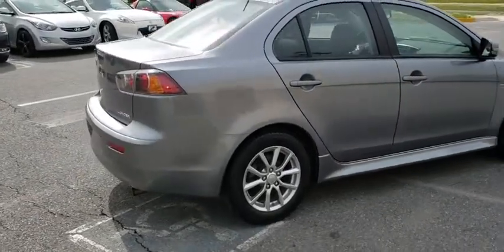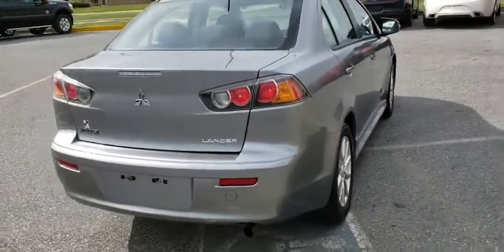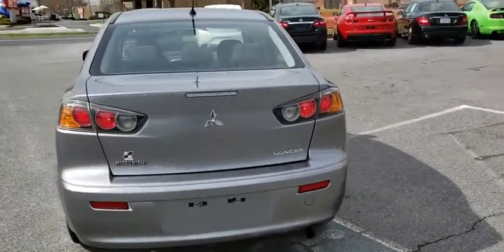Here are some of this vehicle's great options: traction control, dual airbags, alloy wheels, power steering, four-wheel disc brakes, and AM/FM stereo with CD player.